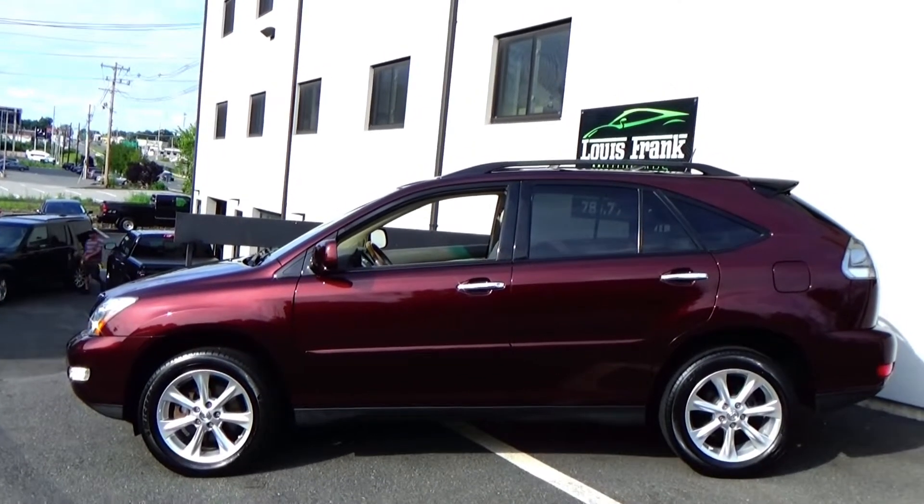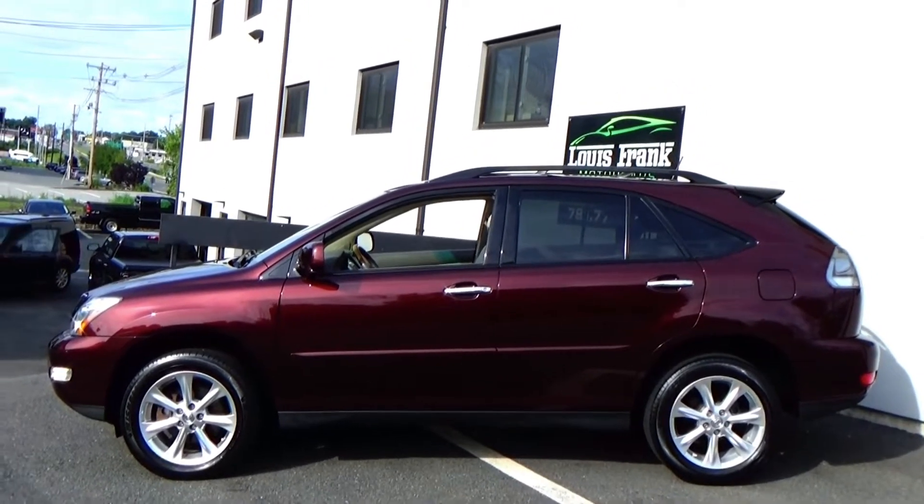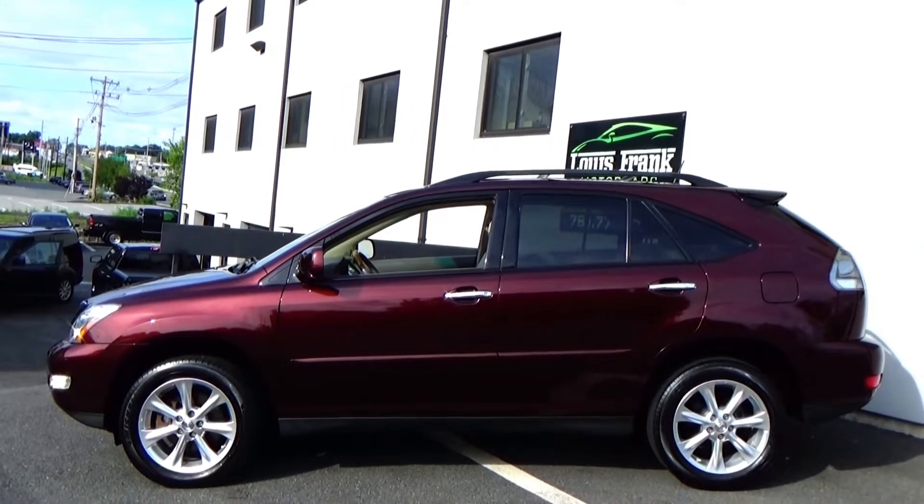Welcome to Louis Frank Motor Cars. Today we're going to be looking at a 2009 Lexus RX 350.